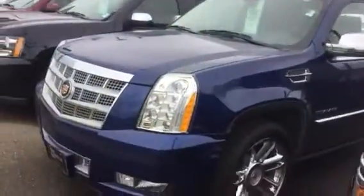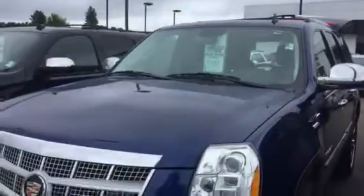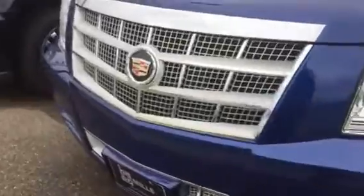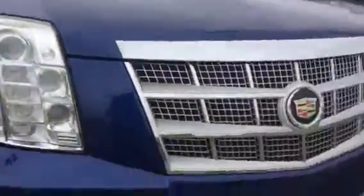This is Josh at Mills GM in Baxter, checking out the Cadillac Escalade that I just took in on trade. This is a one-family vehicle. Her father had it since brand new. She took it after he passed away.